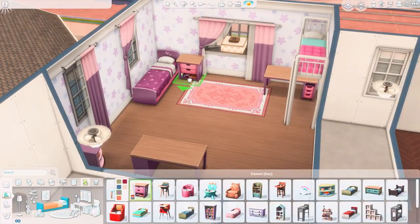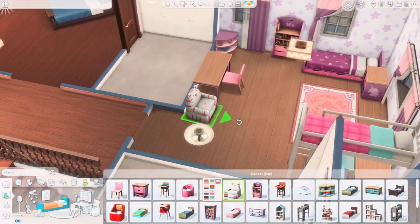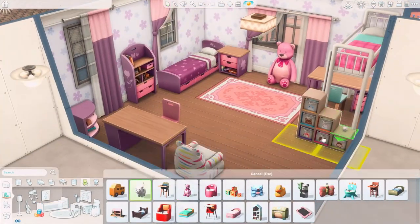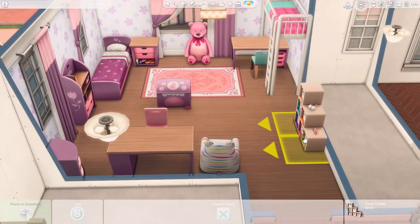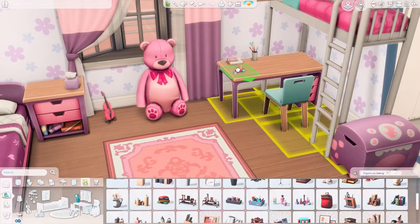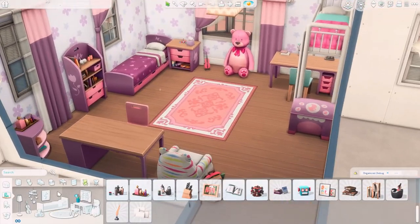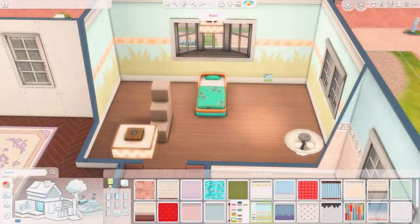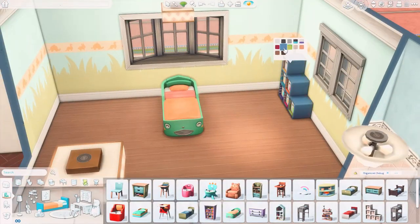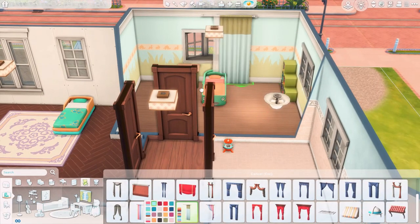This floor plan really worked. We have twin girls, and this is their room. In my mind, one of them likes a bunk bed and the other one doesn't, so we have different setups for both girls. Then we have a desk for them to do their homework, with some books and accessories, and a computer on the other desk. It was a really cute room and I really enjoyed making it.